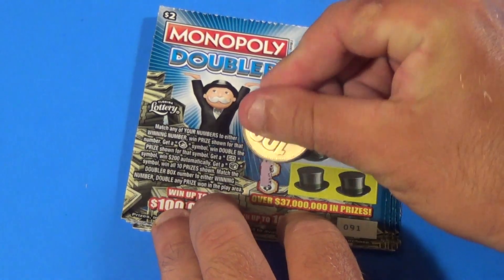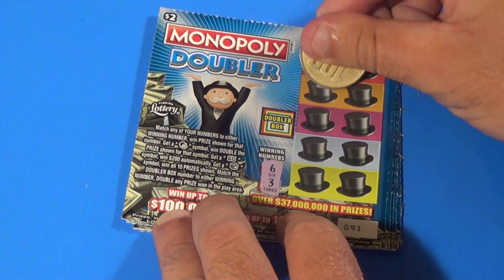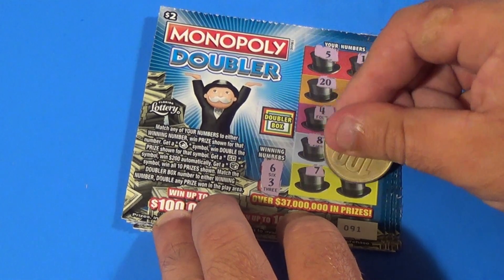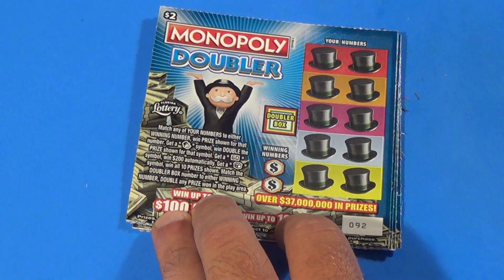On to the next ticket, looking for a 6 or 3. We have 5, 10, 20, 13, 4, 14, 8, 9, 7, and 16 — and that one's a loser.